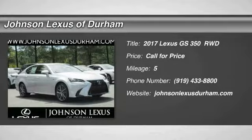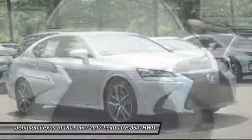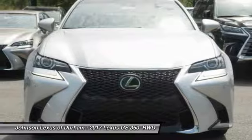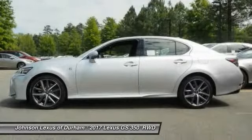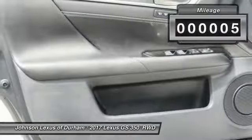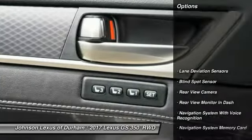Looking for the right vehicle? Check out the 2017 GS350. The GS350 boasts a powerful engine with a lot of horsepower output under its hood. Yet this beautifully built car remains a luxury sedan first and foremost, with its plush interior, high-tech amenities, and impressive standard equipment. This vehicle has less than 100 miles.